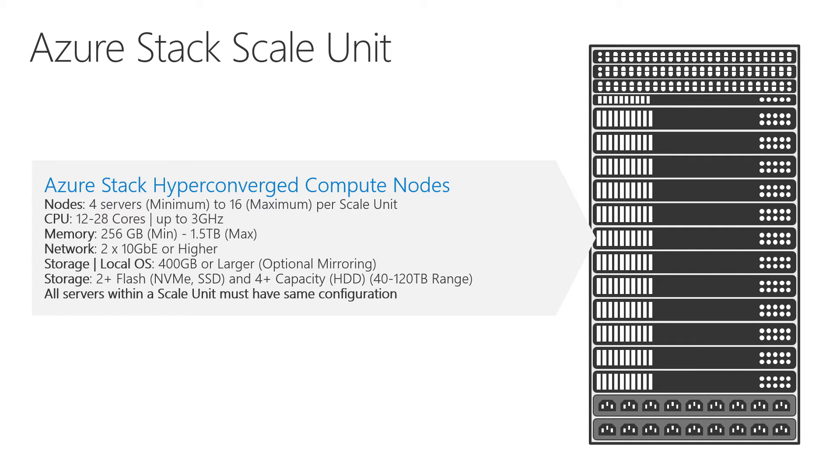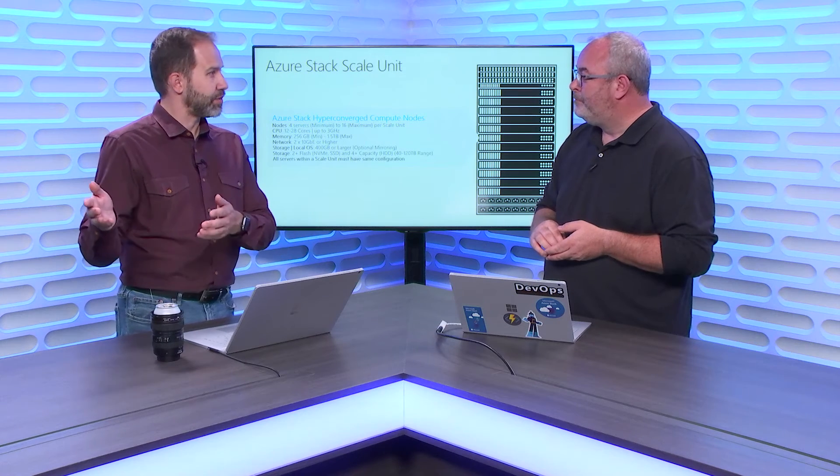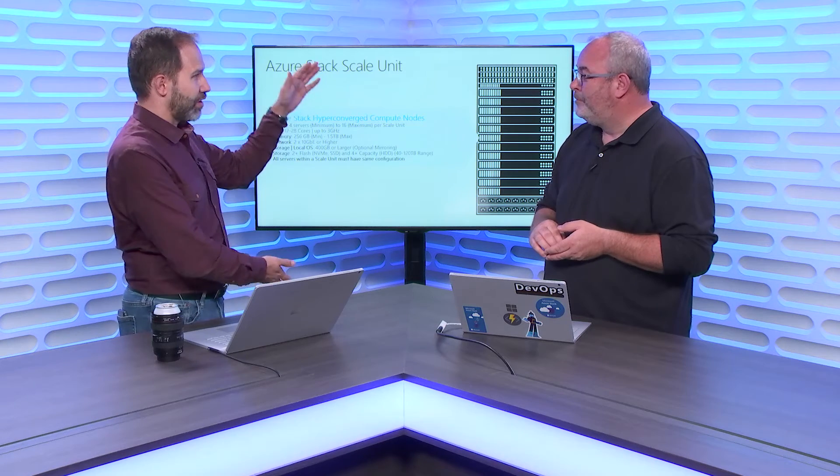We're working to bring multiple scale units as well. This diagram shows a scale unit — a physical rack of servers. We'll be able to add multiple racks to your own personal region of Azure. You could put things in West US and then in 'Hanselman Kitchen' and just have a rack right there next to the fridge.